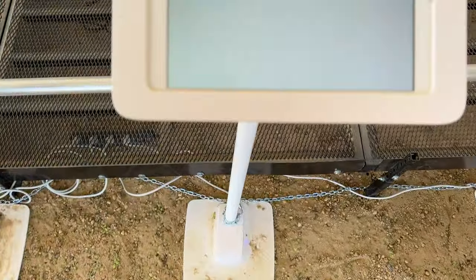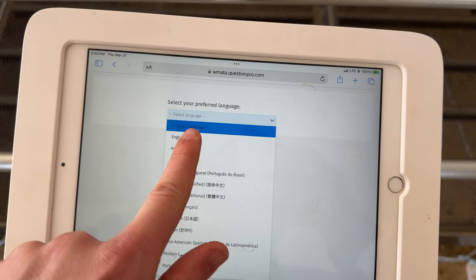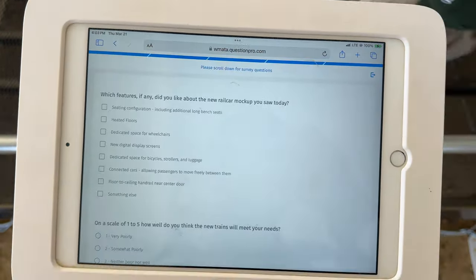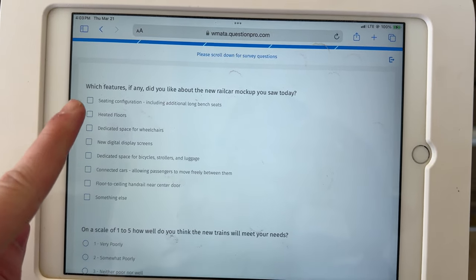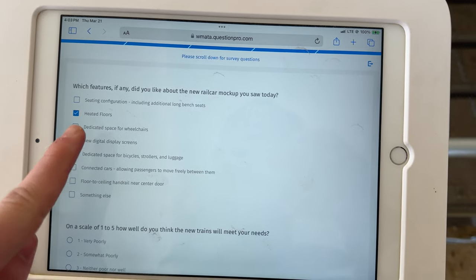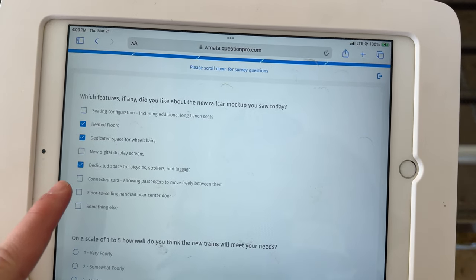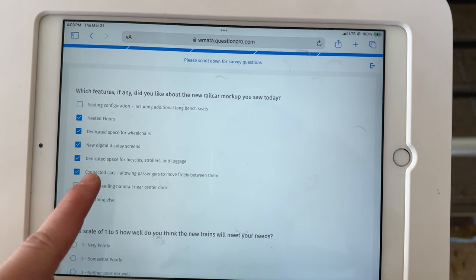Finally walking through, they have a feedback survey for everyone to fill out — a great way for people to add their own input and let Metro know what they appreciated about the new trains. I'm sure all these features will make it into the 8000 series, but maybe they could have a staggered release on some things like the information screens, depending on passenger feedback.